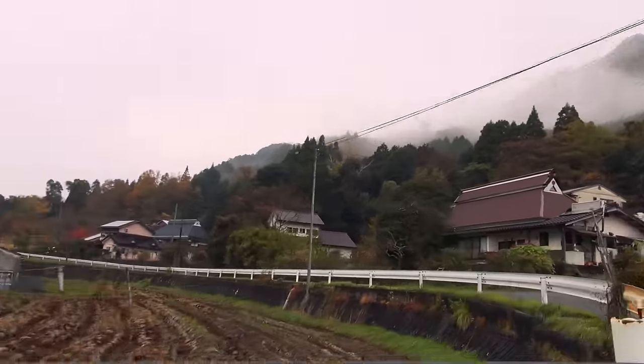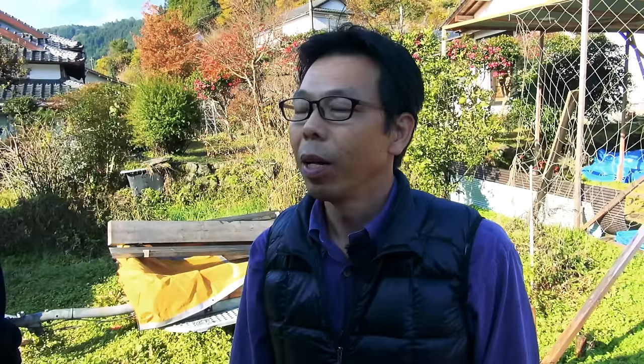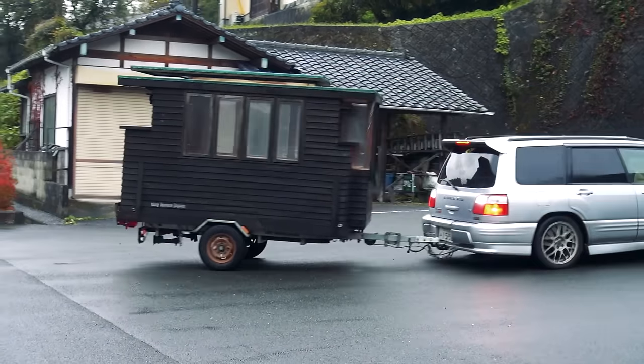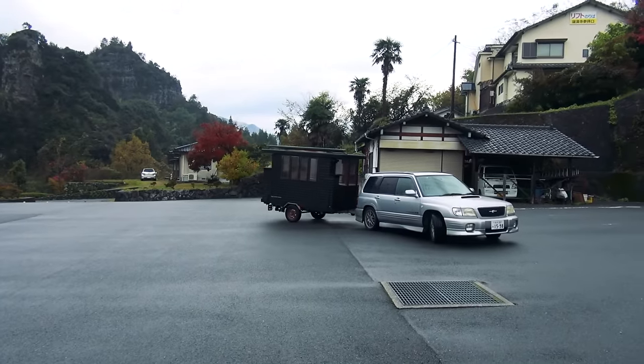And that, I guess, is what actually contributes to making it so portable and so easy to move. In the first place, I used a one-box car in Japan, so it was very convenient for me to go to the parking lot.